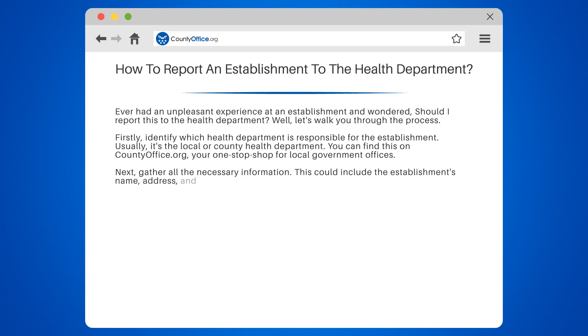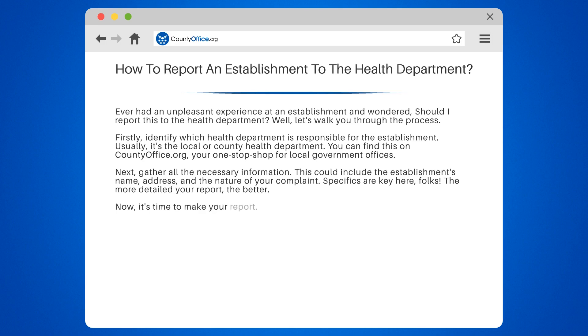Next, gather all the necessary information. This could include the establishment's name, address, and the nature of your complaint. Specifics are key here, folks — the more detailed your report, the better.